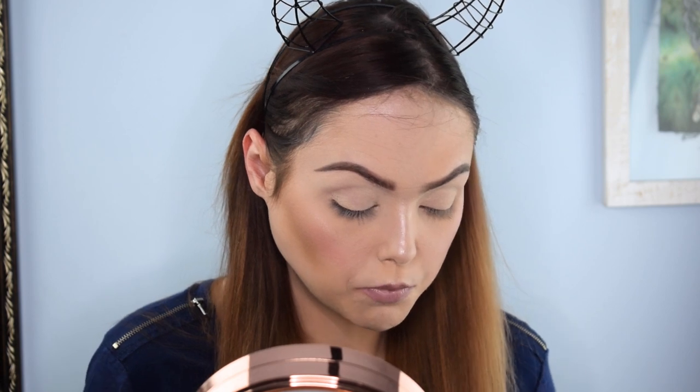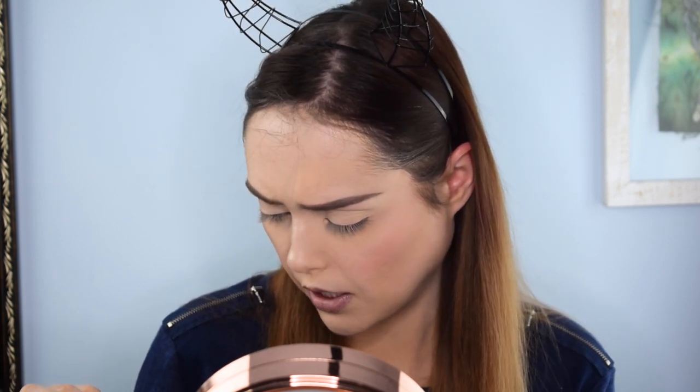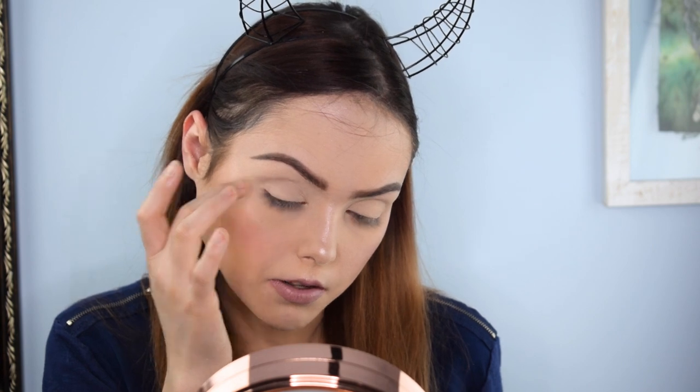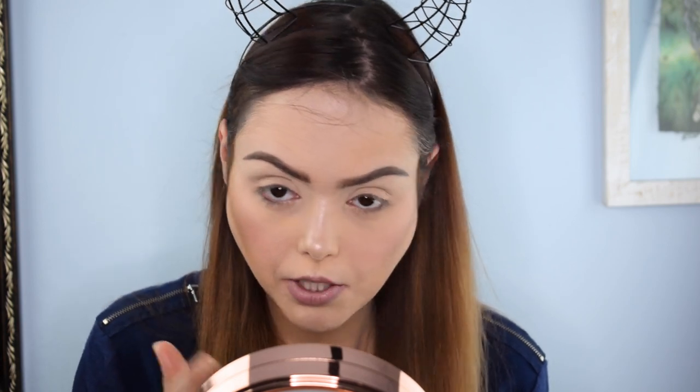Face is done. Now we're going to move on to the eyeshadows. Yesterday we had three shimmers and one matte shade, which I found a little challenging. Today I don't think we actually have any shimmers — it's not really looking like it. The lavender might have just a little bit of sparkle to it, but it's more of a matte with just a little sheen. We've got pure linen, city shadow, and stormy skies. Stormy skies I'll most likely do under my eye and on the outer corner, city shadow above that, lavender maybe in my crease, and pure linen to kind of bring it all together.